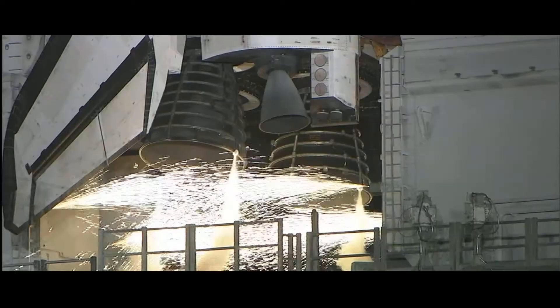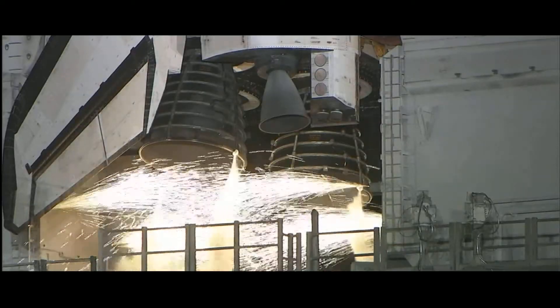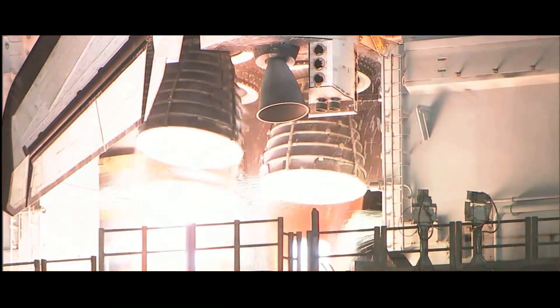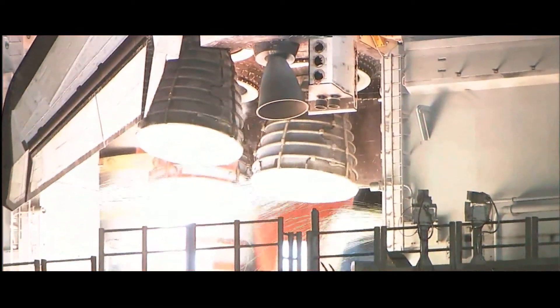Ten seconds. We have a go for main engine start. Six, five, four, three, two, one.